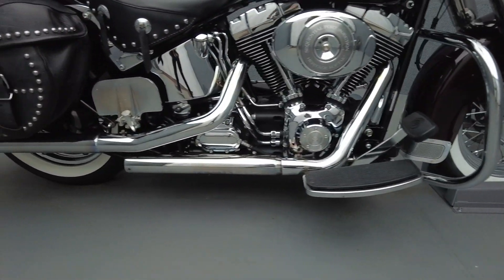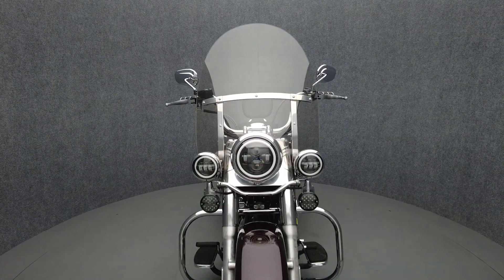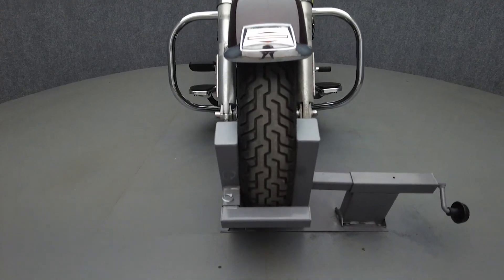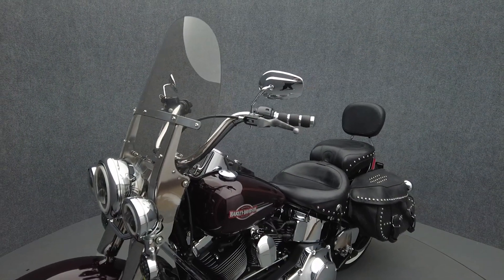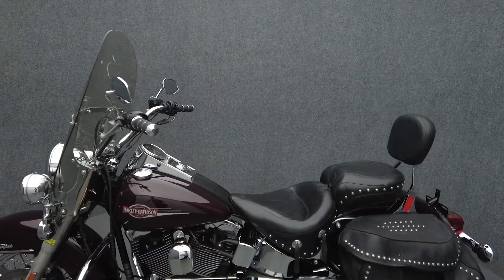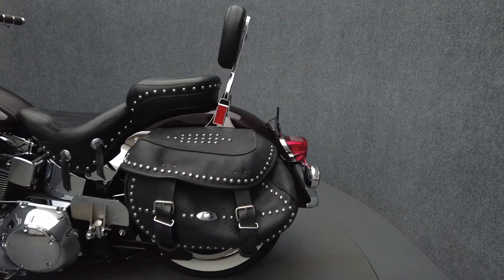Nostalgic styling and contemporary power make the Heritage Softail Classic a dynamic retro-inspired bike that offers the best of old and new. Powered by an 88 cubic inch V-twin motor, the Heritage Softail puts 67 horsepower and 86 foot-pounds of torque through a five-speed transmission. It weighs in at 709 pounds and has a 25.6 inch seat height.